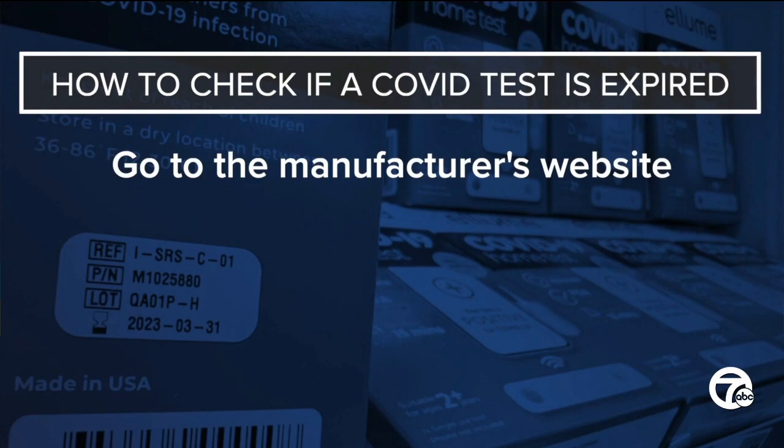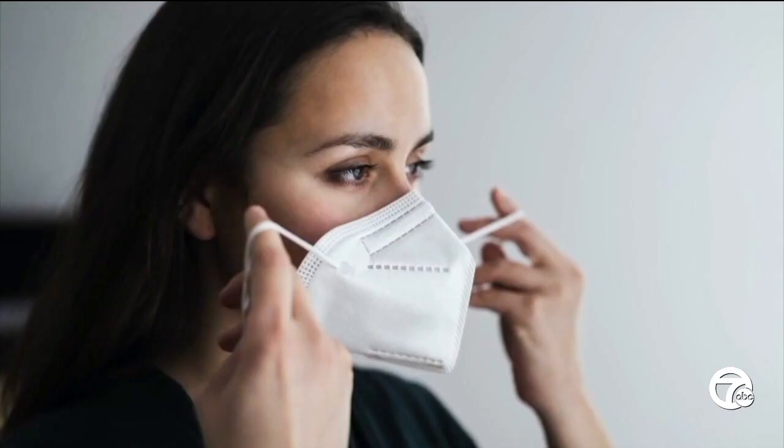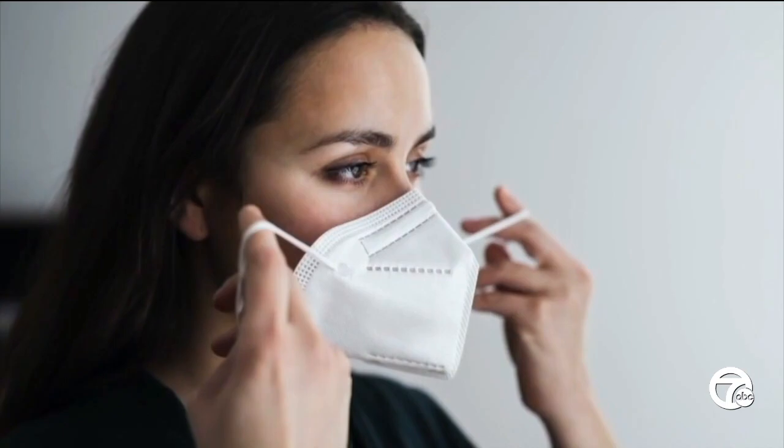You can go to the manufacturer's website and type in the lot number, but the same rule doesn't necessarily apply for face masks.